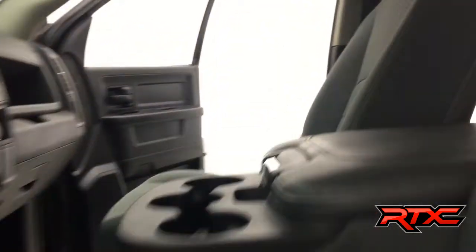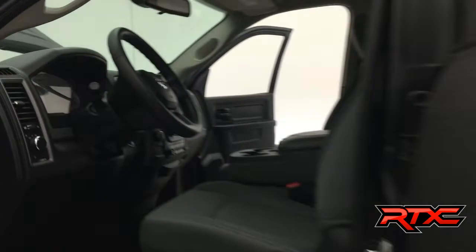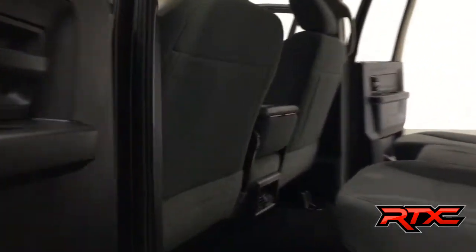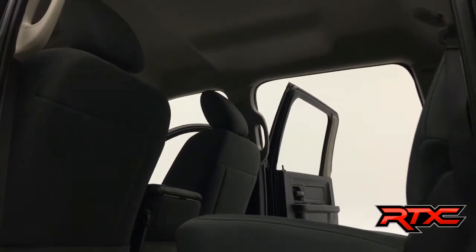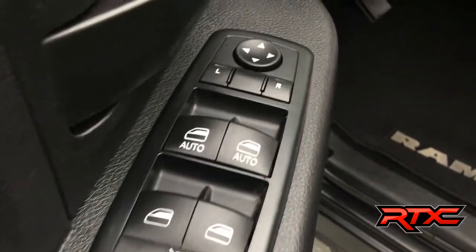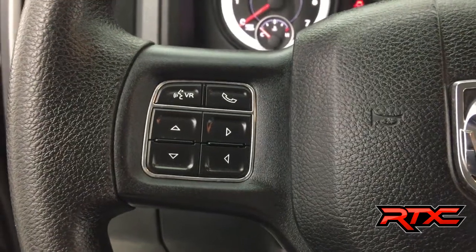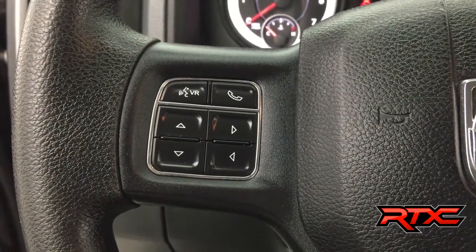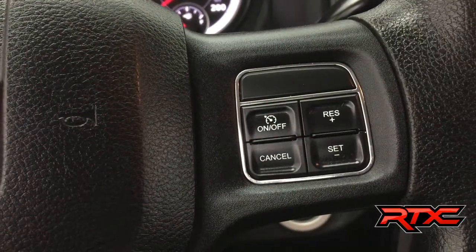As you jump inside the truck, you will find it's in very nice shape. Full crew cab, so lots of room in the back. Just cloth interior — this is the SXT trim level, but obviously tons of upgrades outside. The truck is equipped with power windows and locks, driver and passenger power mirrors. On the left-hand side of the steering wheel you have hands-free and display controls, and on the right-hand side, cruise control.